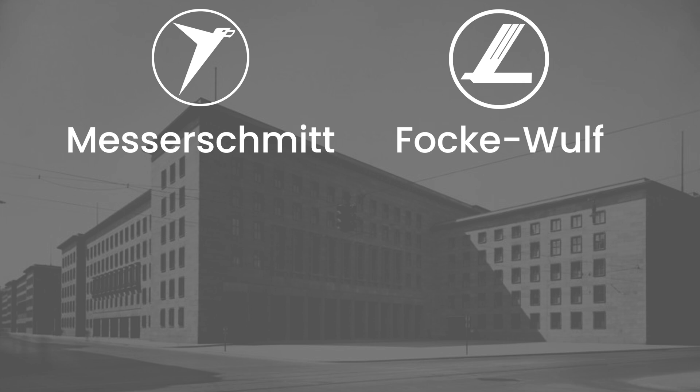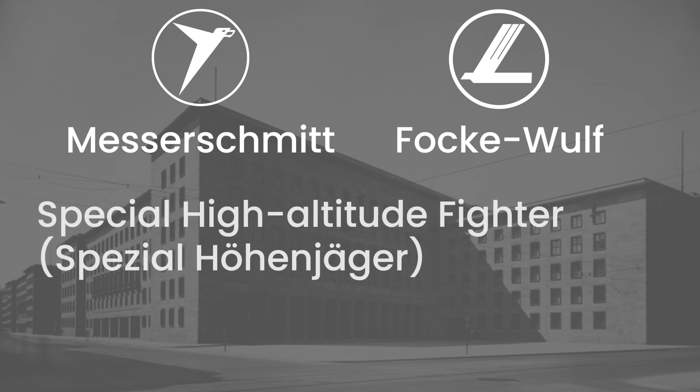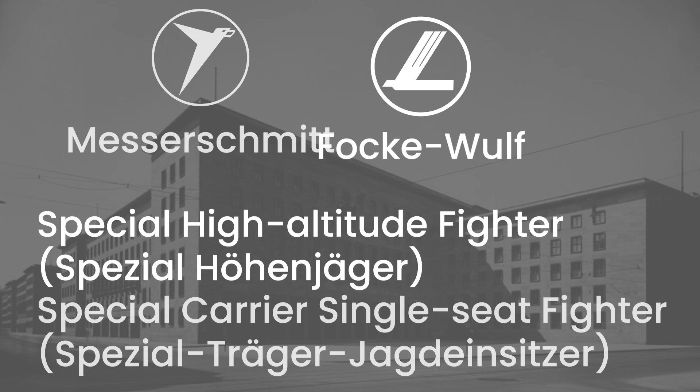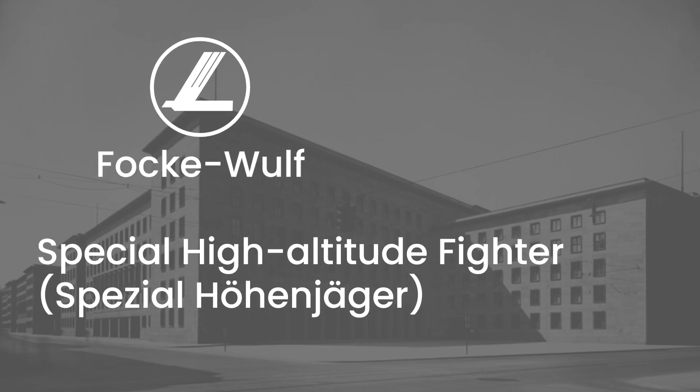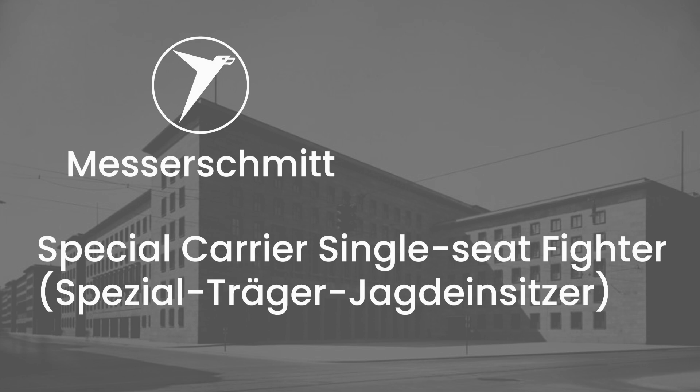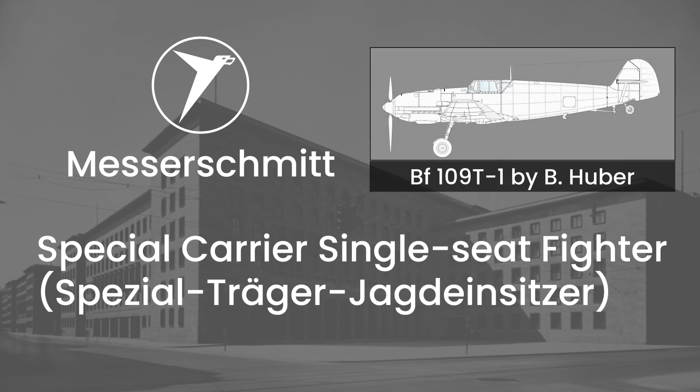During this meeting, two requirements were presented: one for a special high-altitude fighter, and the other for a special carrier single-seat fighter. Focke-Wulf showed interest in the high-altitude fighter, which would eventually lead to the creation of the TA-152H — but that is the topic for a different video. Messerschmitt showed more interest in the carrier fighter, since the company had been working on an adaptation of the BF-109G to the carrier deck.